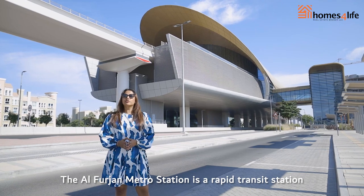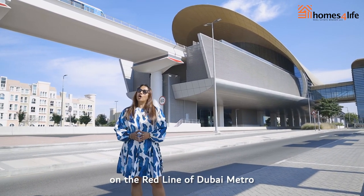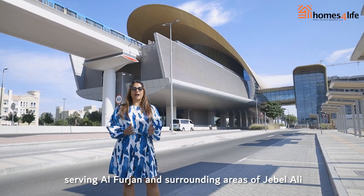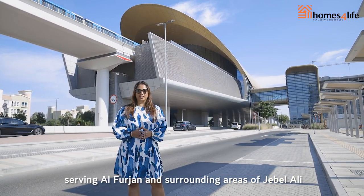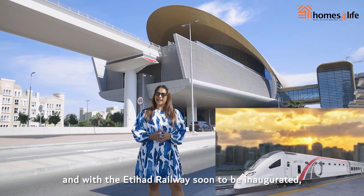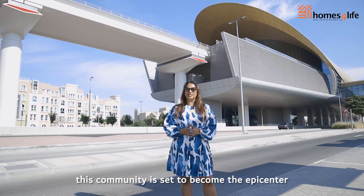The Al-Furjaan Metro Station is a rapid transit station on the red line of Dubai Metro, serving Al-Furjaan and surrounding areas of Jebel Ali. With the Etihad Railway soon to be inaugurated, this community is set to become the epicentre of connectivity.